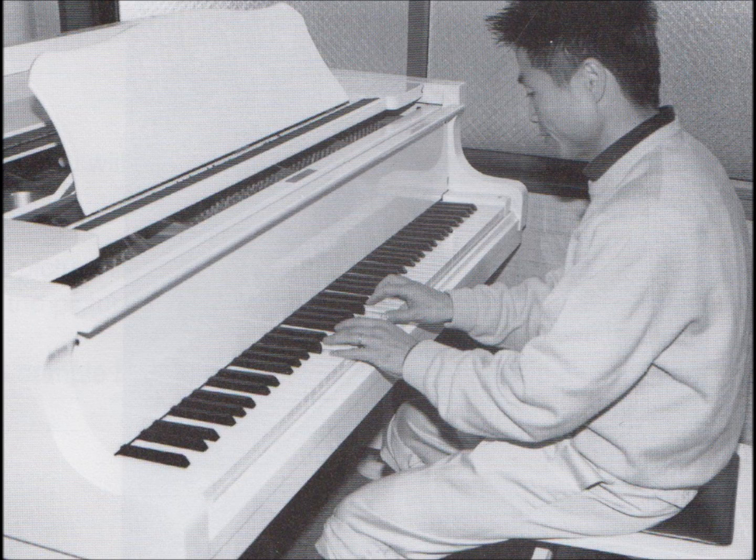Number 3. Look at the picture marked number 3 in your test book. A. He's playing a game of golf. B. He's typing on a computer keyboard. C. He's reading a book of music. D. He's sitting at a piano.